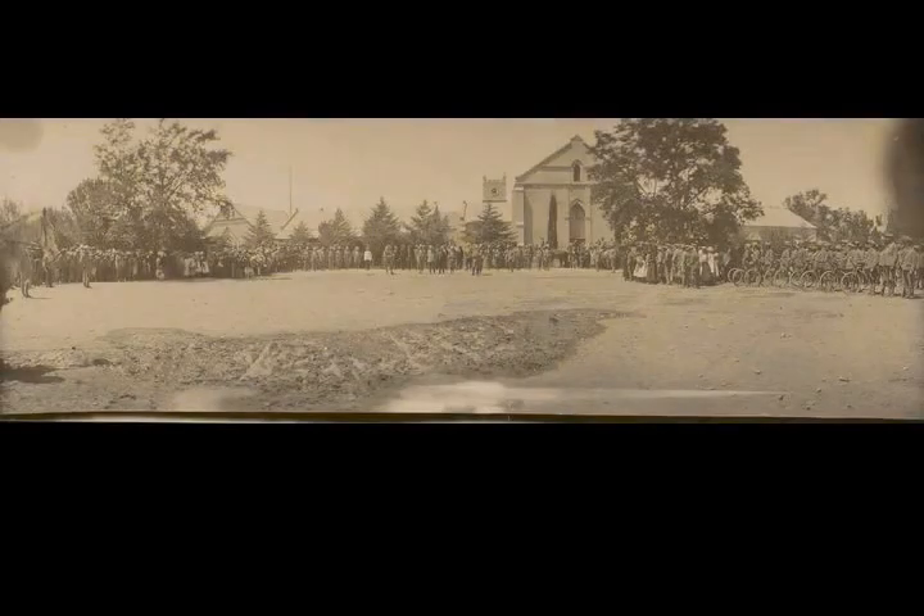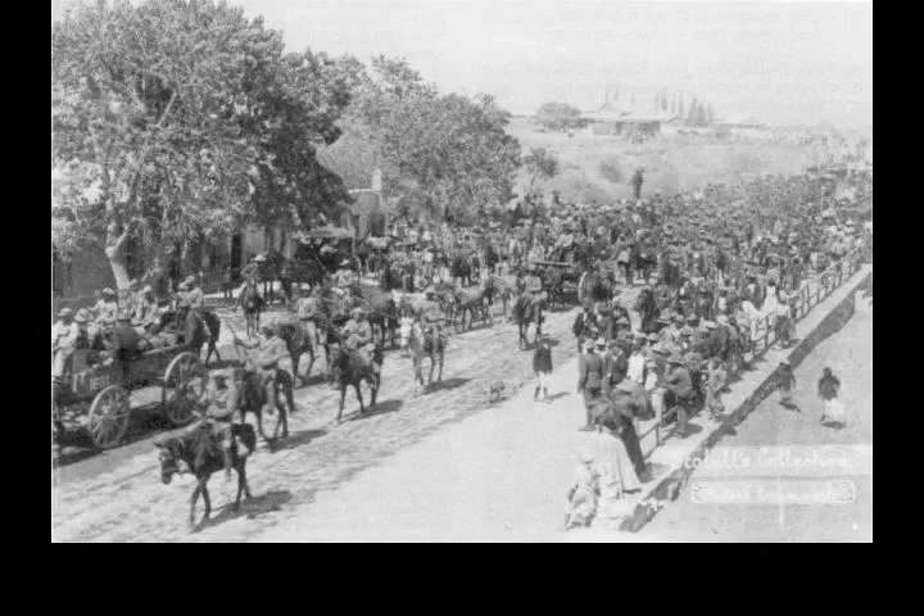Chapter 1: Background. While General Lord Kitchener struggled to suppress guerrilla warfare carried on by the Boers in the Orange Free State and the Transvaal, some Dutch settlers living in the Cape Colony also took up arms against the British. To combat the guerrilla war raging in the two Boer republics, Kitchener employed sweep and scour columns, farm burning, and a policy of forcing Boer women and children into concentration camps. However, using such harsh methods in the loyal Cape Colony was politically impossible.